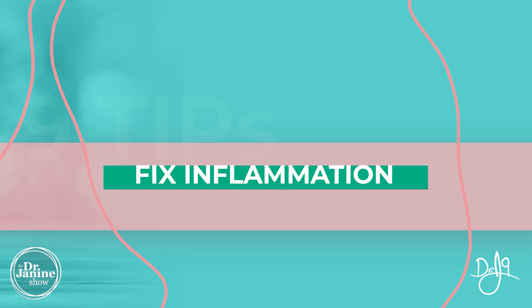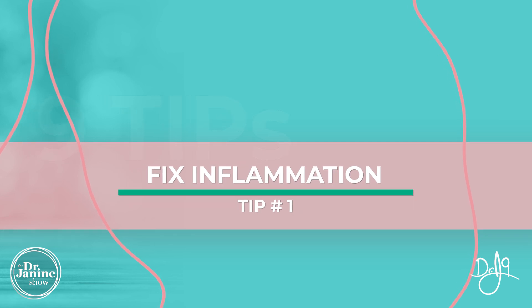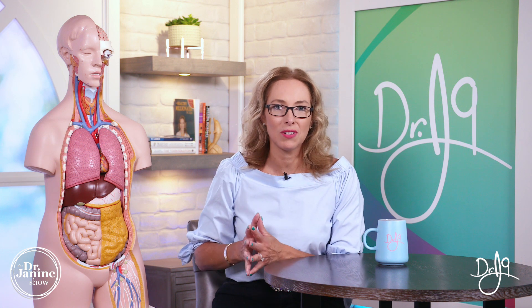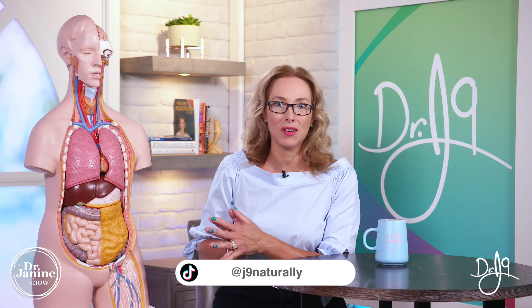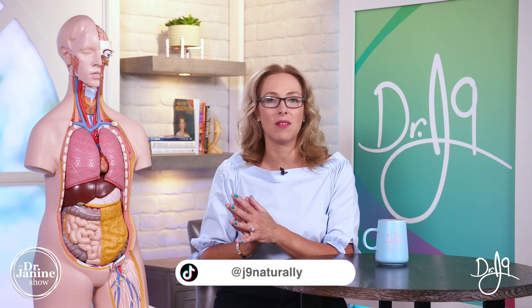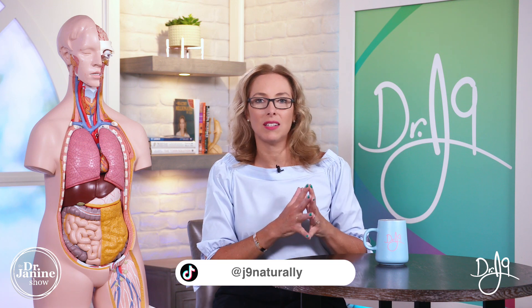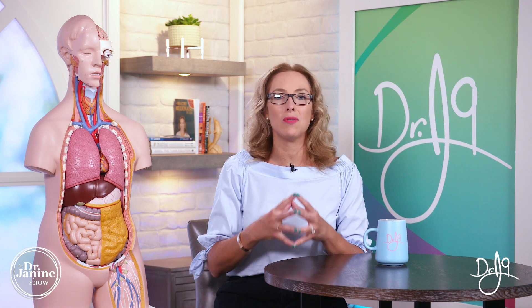Tip number one for Crohn's disease is to fix that inflammation. You really do have to take a look at leptin resistance. If you have missed my other videos on leptin resistance, please check them out. There are some easy and attainable tips that you can incorporate into your daily life to fix and reverse your leptin signaling and really help you to decrease that overall inflammation.